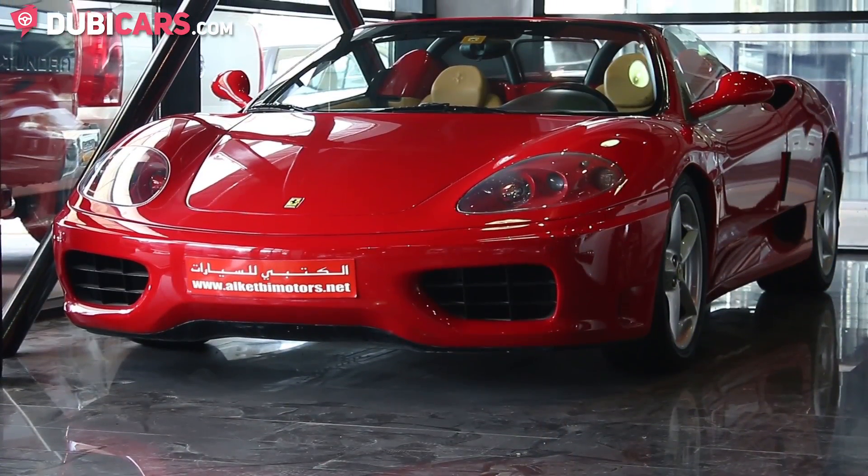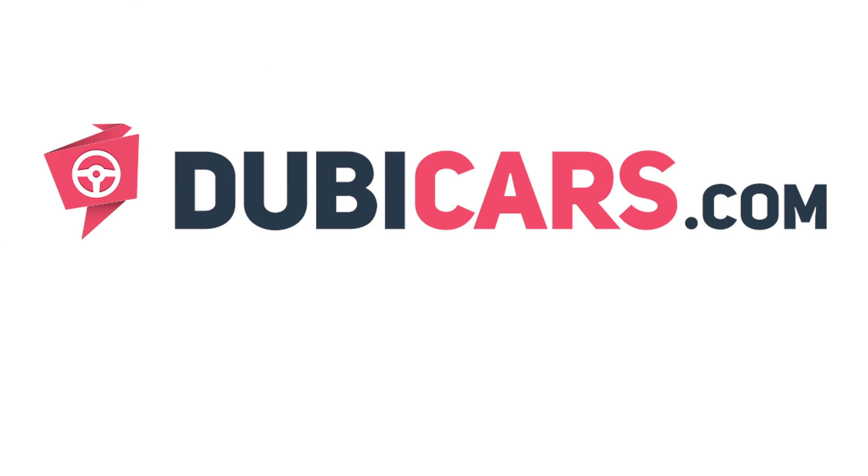This Ferrari 360 Spyder is available at Alketby Motors. For more information, contact details and the price, see the description below.